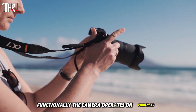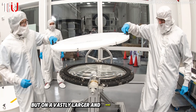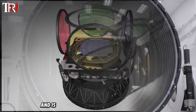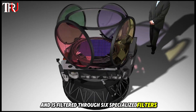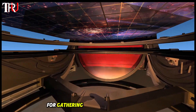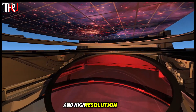Functionally, the camera operates on principles similar to those of a standard digital camera, but on a vastly larger and more sophisticated scale. Light enters through the massive lens and is filtered through six specialized filters that capture ultraviolet and near-infrared light. These filters are crucial for gathering the full spectrum of light, allowing for incredibly detailed and high-resolution images.